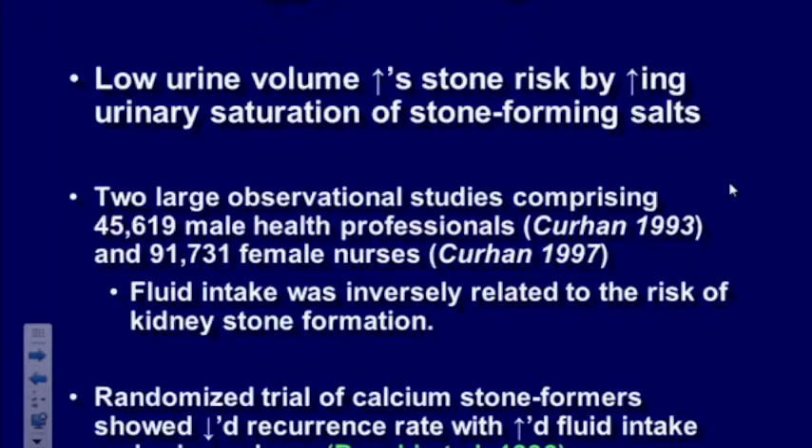The main etiology for kidney stones is low urine volume, and the stone rate increases based on increased urinary saturation. There are two very large studies — one in 45,000 male health professionals and one in about 91,000 nurses — and fluid intake was inversely related to the risk of stones: the more you drank, the less likely you were to make stones. There was also a randomized trial in people who already made stones that showed a significant decrease in recurrence rates for stone formers who increased their fluid intake.